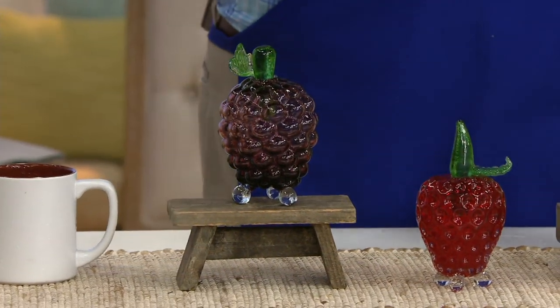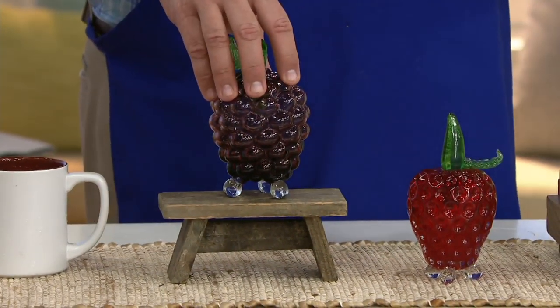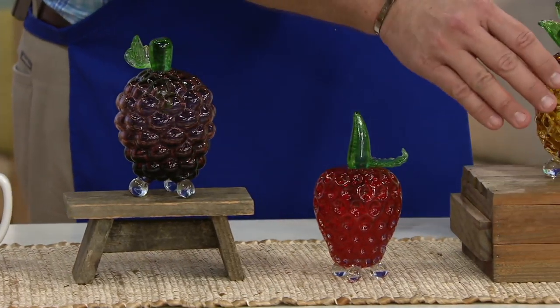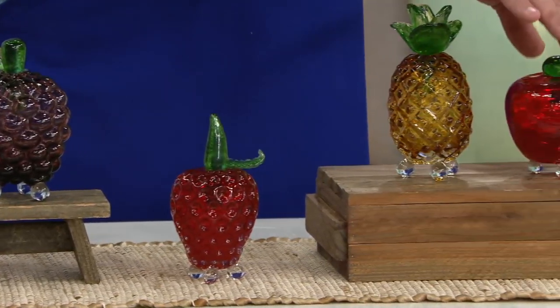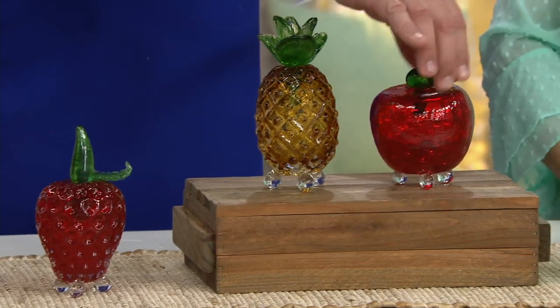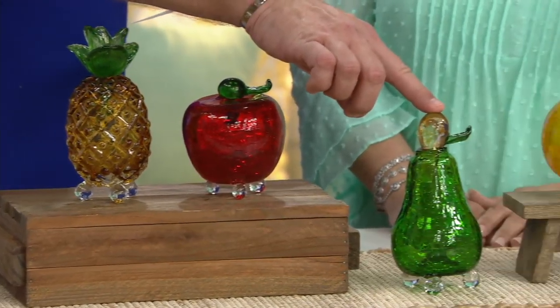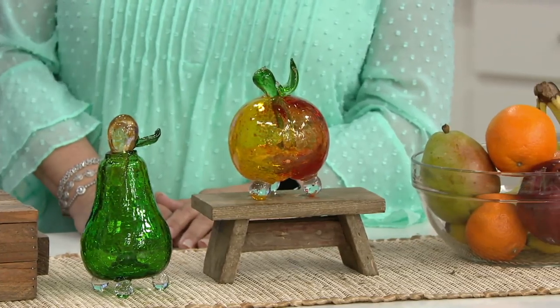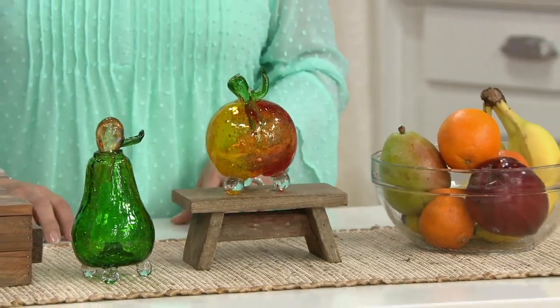When you buy this today you are choosing any one of the different glass fruits we have on the table. Let's begin here with the grapes, and then here is the strawberry. This is the pineapple. Here is the apple. This is the pear — that's most limited. And finally we have the peach. Now show everybody how these are designed and then let's talk the recipe.